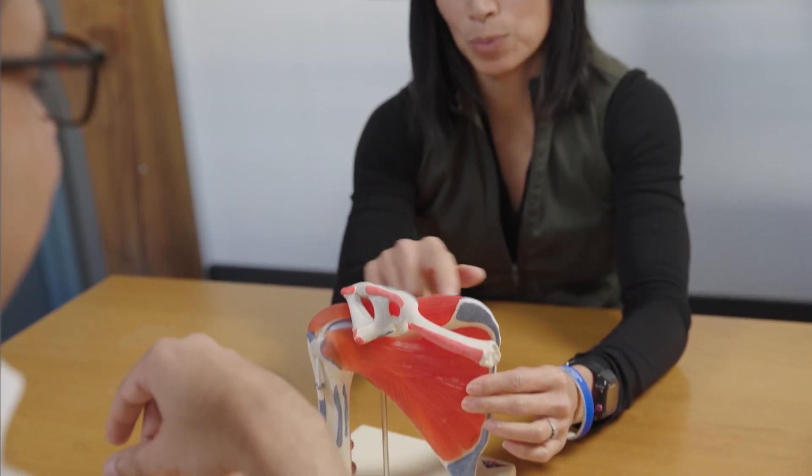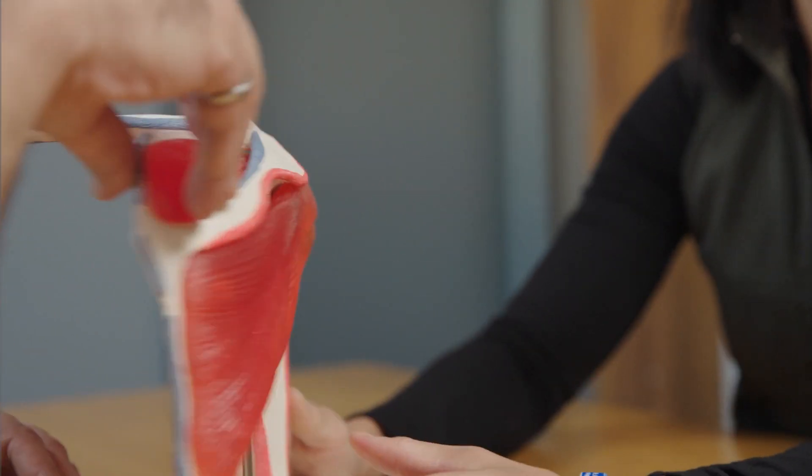Similar to teaching in an academic setting, part of my role as a forensic biomechanical engineer is to assist the triers of fact by explaining the forces and motions necessary to cause a diagnosed injury and whether the necessary loading was generated in a specific event.